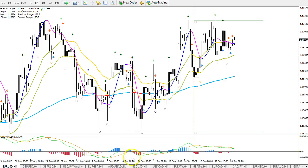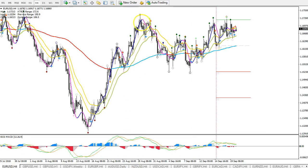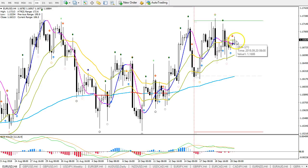We had momentum to the upside — momentum, correction, momentum, correction. That's another factor, so all of that adds up. And if you look at the moving averages, they're bullishly aligned as well. So from this perspective, an upside break is imminent.